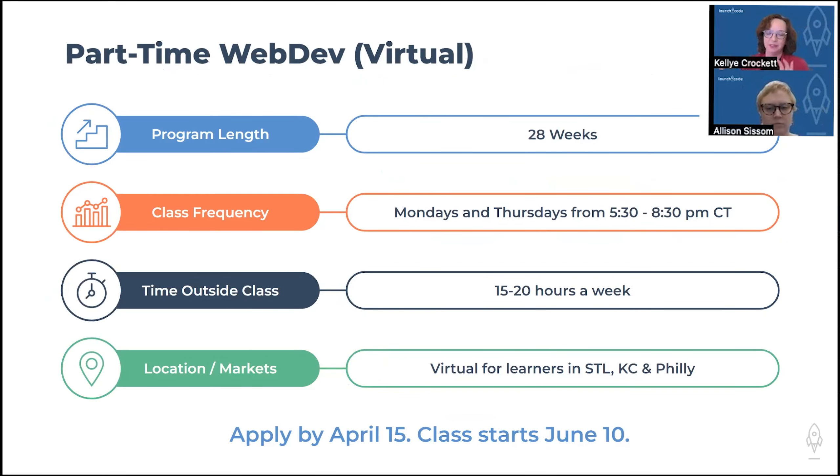Each of our programs is slightly different. For the part-time web development virtual class, it's typically a 28-week program that meets two days a week, three hours in the evening. Outside of class, students who are most successful typically spend 15 to 20 hours of extra study time per week. Right now we have courses available in part-time web dev serving virtual learners in St. Louis, Kansas City, and Philadelphia — with applications open through mid-April and a class starting in June. The link to apply is in the chat.